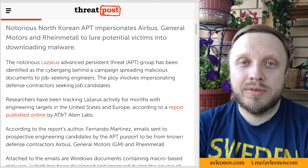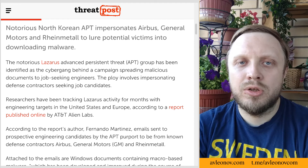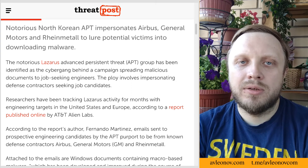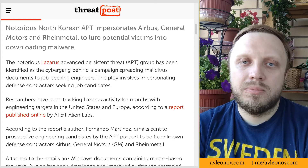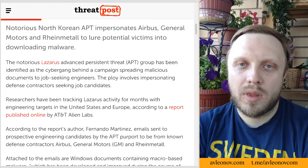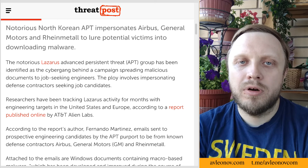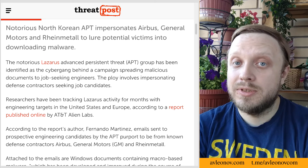North Korean APT Lazarus impersonates Airbus, General Motors, and Raytheon Metal to lure job-seeking engineers into downloading malware, according to a report published by AT&T Alien Labs. The ultimate payload of the Raytheon document uses mavinject.exe, a legitimate Windows component that has been used and abused in malware activity to perform arbitrary code injections inside any running process. The Airbus document executes the payload with an updated technique — the attackers are no longer using mavinject, but directly executing the payload with explorer.exe, significantly modifying the resulting execution tree. When you suddenly see interesting job offers in your inbox, be careful.